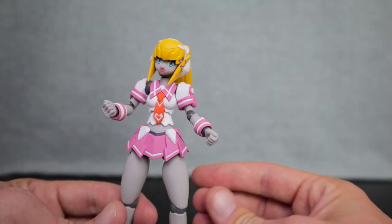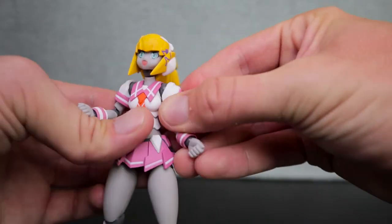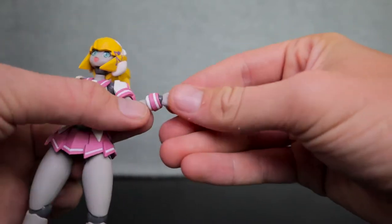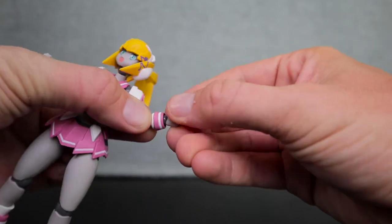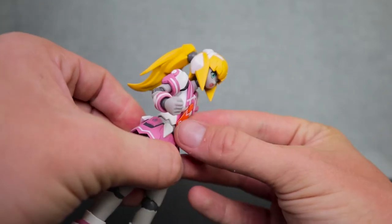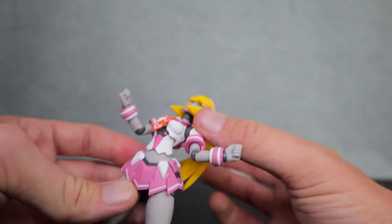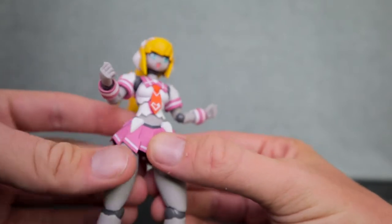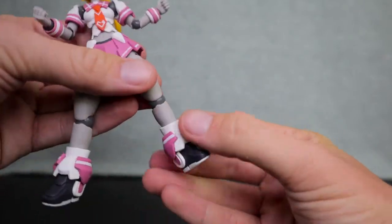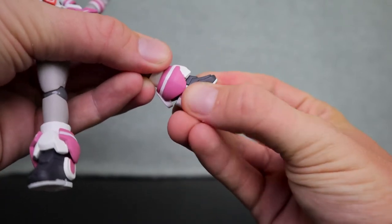Her head is no different from the other girls — it can go up and down and be swiveled. She has a ball peg joint on her shoulder which allows it to go in and out and swivel, and her elbow can go in and out and swivel as well. She also has a ball peg joint at her wrist which goes up and down and can be swiveled. Her waist does not allow for a crunch forward thanks to that tie being a little stiff, but she can crunch rather far back, which is a nice trade-off. Her skirt is flexible plastic, allowing her to kick out and swivel the leg. Her knee bends in and out and swivels, and her foot goes up and down ever so slightly and can be swiveled very gently.